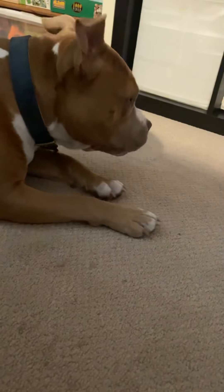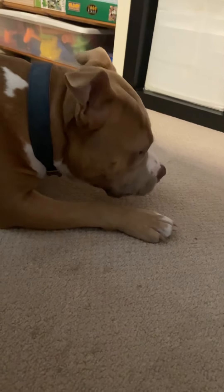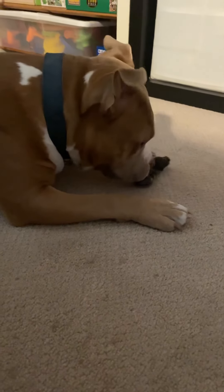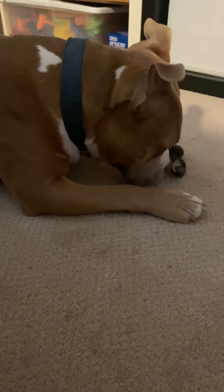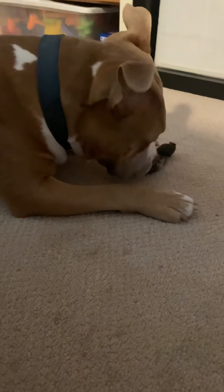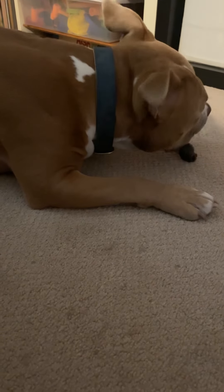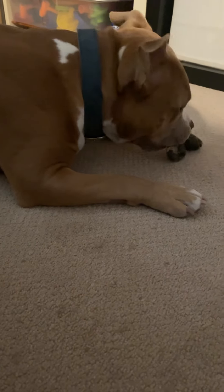I'd say it's a good treat so far — it's lasted more than 30 seconds and it was under three bucks Canadian, from a pet store in Richmond, BC called Pet Food and More, on Garden City and Blondell.